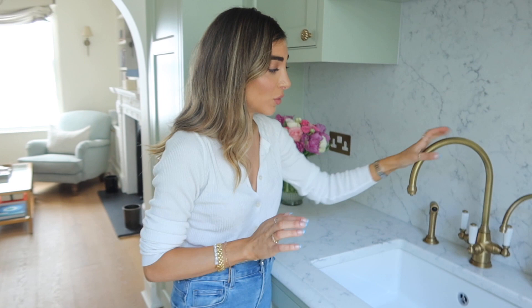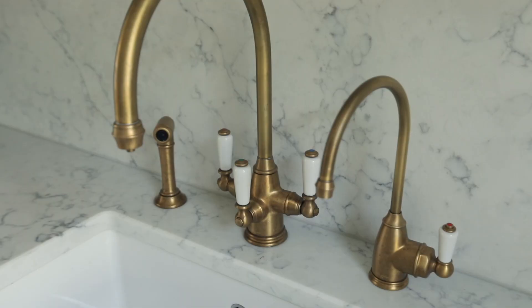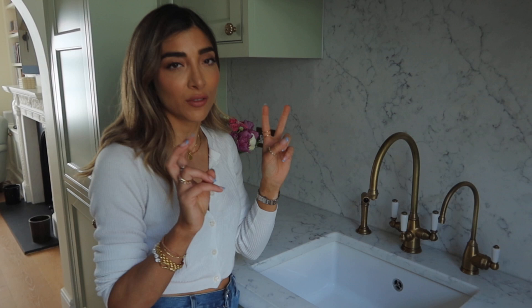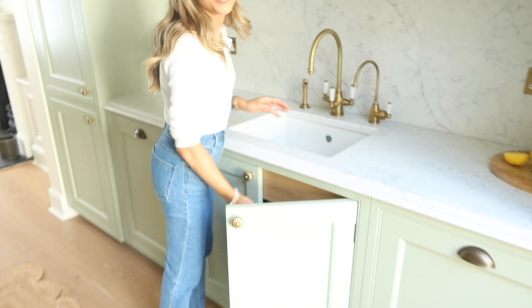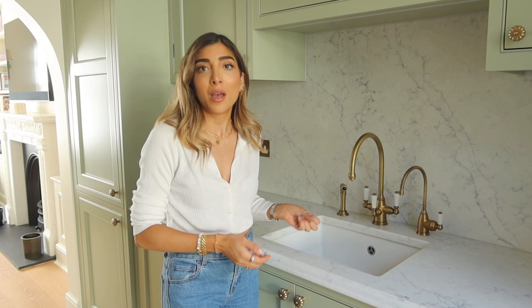The Perrin & Rowe tap has a filter and hot and cold, and one of my non-negotiables was a showerhead spray so I can clean the sink. It pulls out, you turn the taps on, and you've got yourself a little shower spray to hose down the sink. I literally could not live without it — it changes my life. I got aged brass finish, which I'm not a huge fan of now — it looks more yellow-orange than I expected, and my cleaner scrubbed them with Viakal, which you're absolutely not supposed to do. But the finish is calming down — it's like a lived-in finish now. In the sink, I have an InSinkErator — absolutely game-changing.